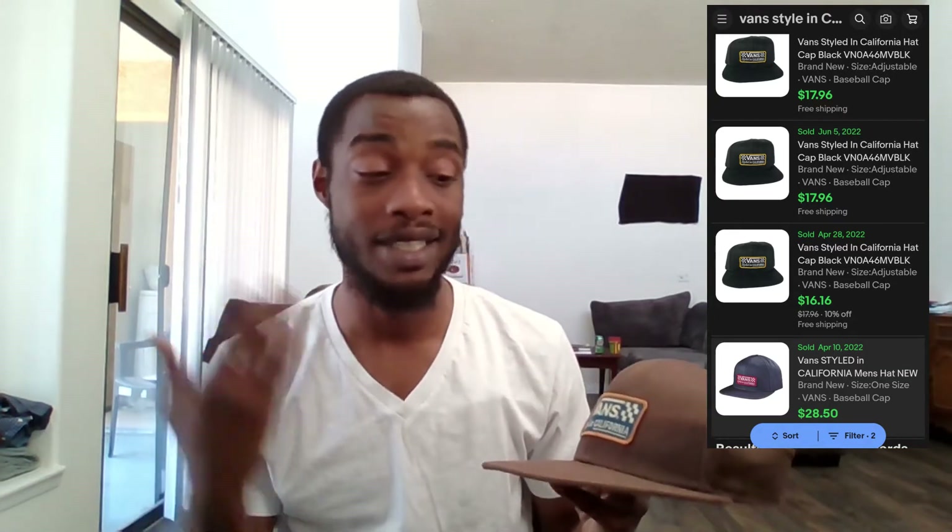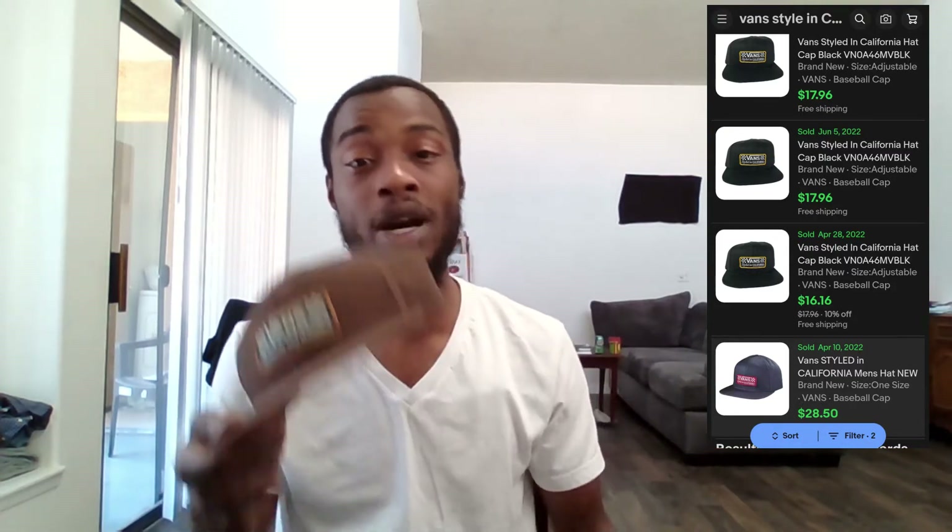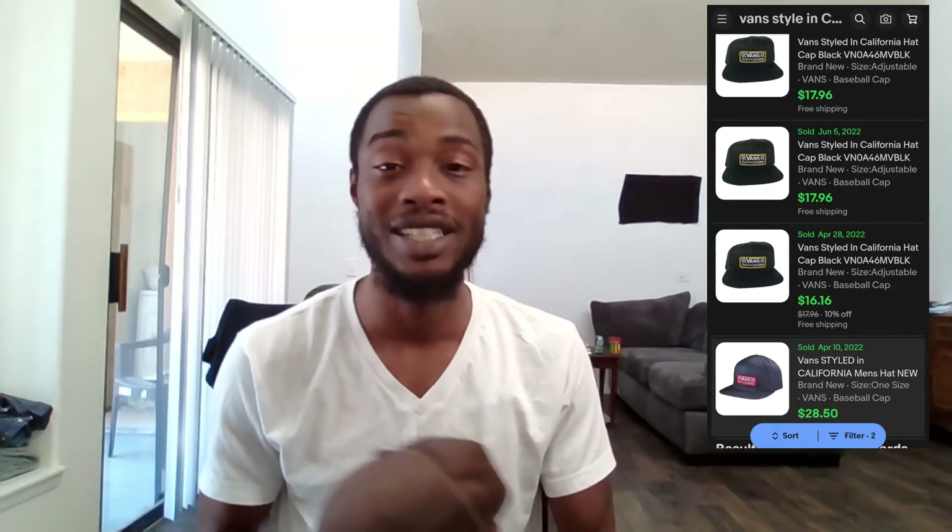Next hat is this Vans Styled in California snapback. I got it for three dollars at Goodwill and knew right away I'd pick it up. I couldn't find sold comps for this exact color, but since it's the same style as ones that did sell in the last 90 days, I'm hoping it'll go for the same price — about fifteen to twenty dollars potentially.